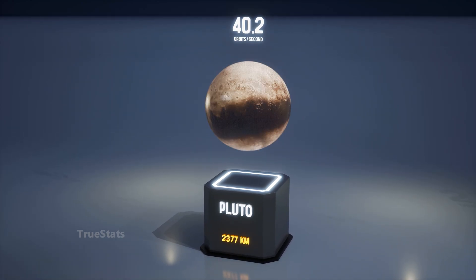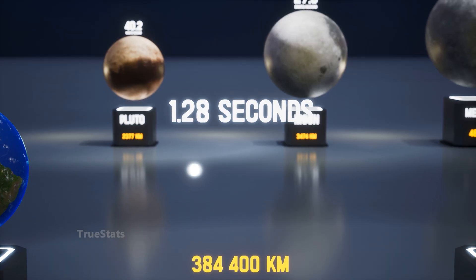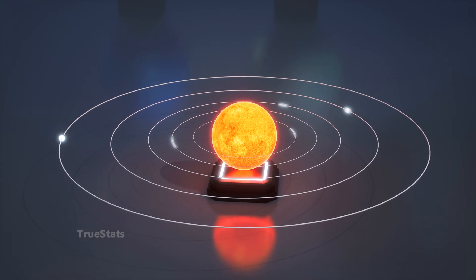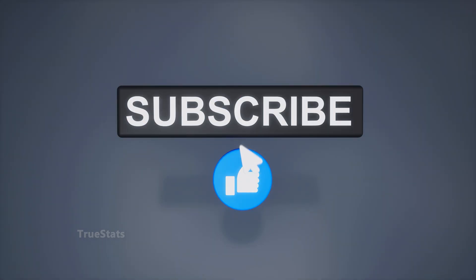Light, the fastest traveler in the universe, racing at nearly 300,000 kilometers every second. But how does this unimaginable speed compare to the size of the worlds in our solar system? Let's find out.